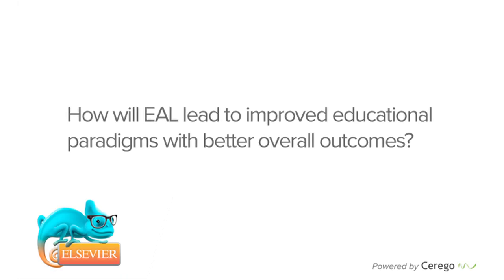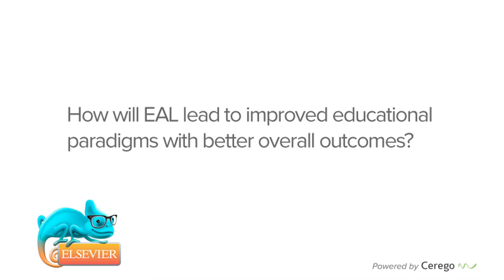That allows instructors to look at groups of learners and determine whether specific interventions and support are necessary, based on the learning analytics that EAL provides. EAL helps students to be more effective and efficient learners, and it helps instructors by freeing them from focusing on basic foundational skills so they can instead focus on higher-level processing — essentially what we now call flipping the classroom.